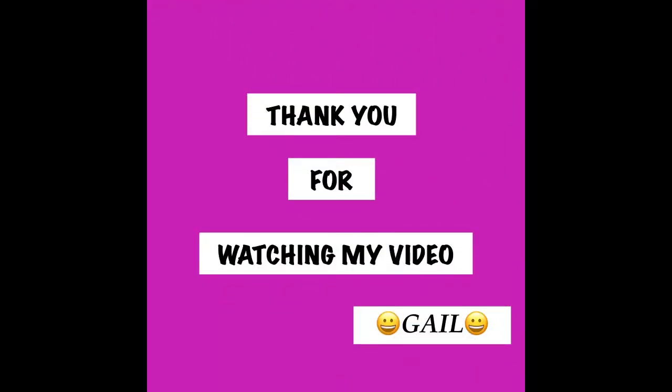So that is it for today, guys. I hope you have a great rest of your day and I will see you guys soon. Bye!